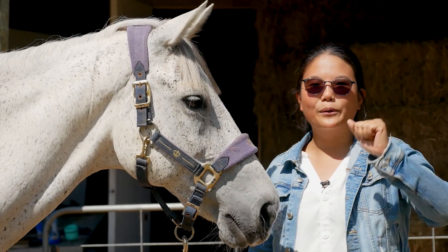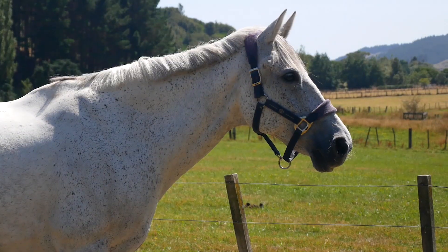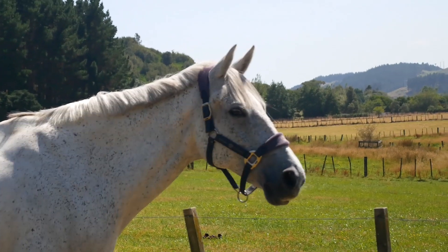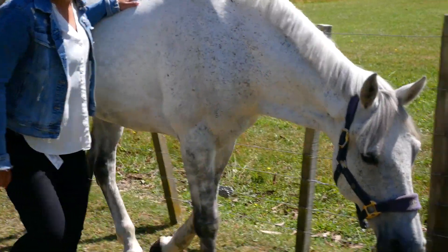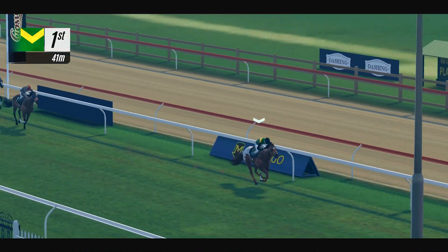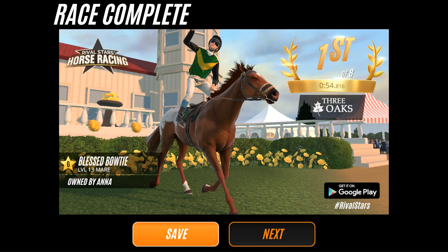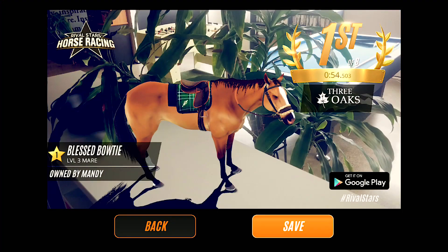Most of you are already familiar with the many ways you can share photos of your horses through the photo finish share as well as AR snapshot. We're now introducing more ways for you to share photos of your championship horses. Excited about a win? You can now share your victory directly from the results page, choosing to share from the winner's circle or in real life using the AR snapshot feature.